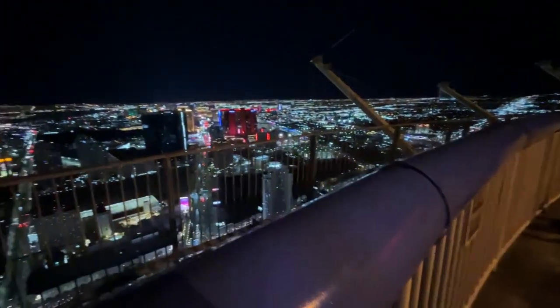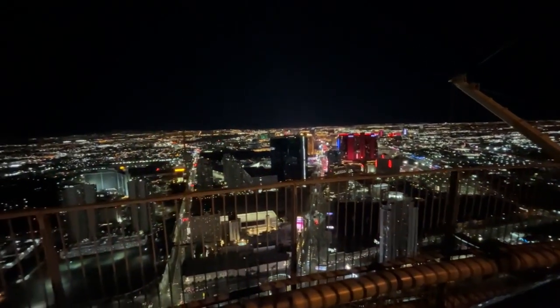The lights of the Las Vegas Strip are particularly mesmerizing and you'll feel like you're on top of the world.